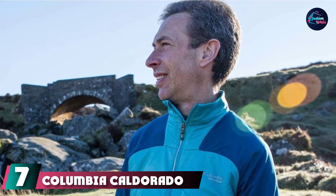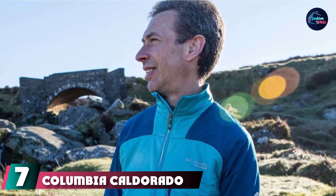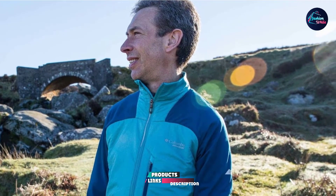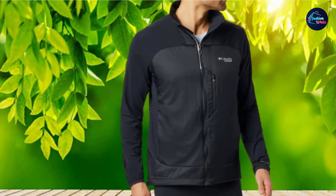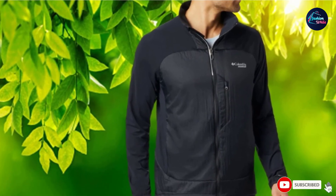Moving on to number 7, the Columbia Caldor Auto Roman 3 Insulated Jacket. Not only is this lightweight running jacket water and stain repellent, it's also made with Polartec Alpha Insulation. Panels along the front and lower back keep your core temperature up, while sweat-wicking material on the upper back and arms keeps you dry. Despite the extra protection, it still packs up tightly enough to fit in your pocket.